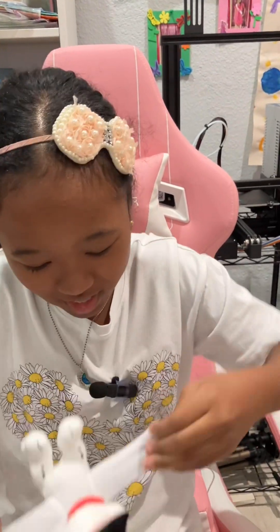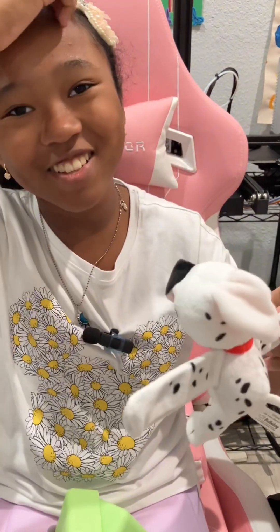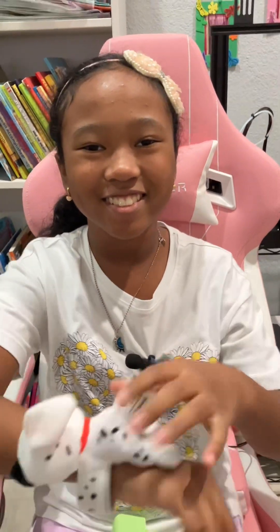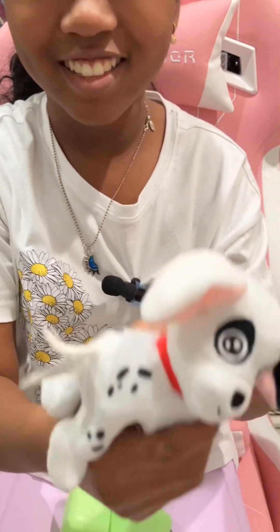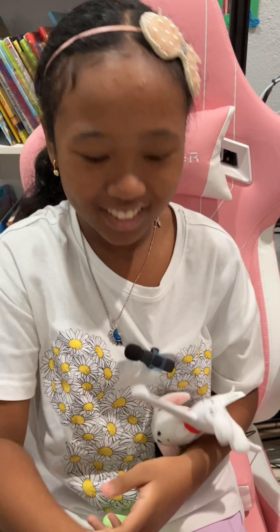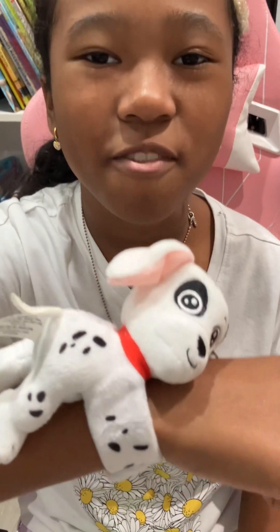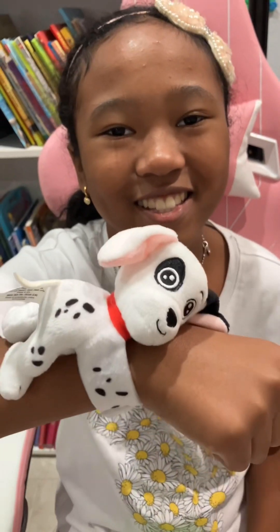I got a Dalmatian slap bracelet — he's so cute! This Dalmatian is from the movie 101 Dalmatians. This is called a Cutie Cuff. If you want to find one from the movie 101 Dalmatians, this is it!